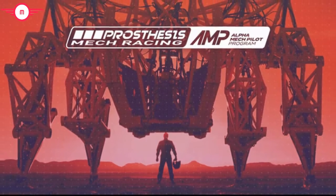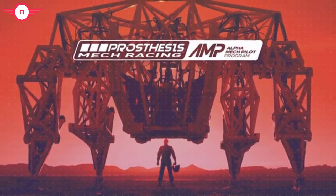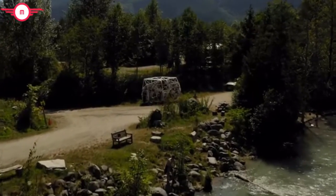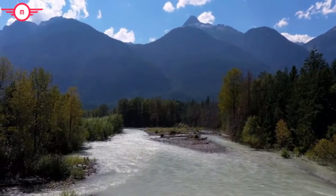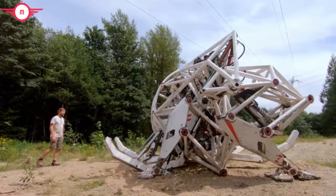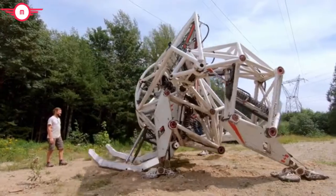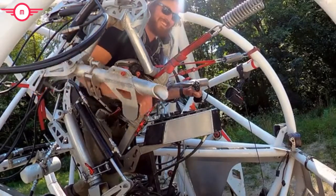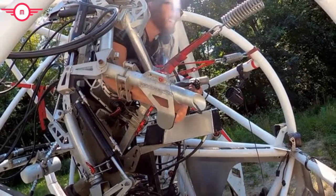We call this the Alpha Mech Pilot Training Program. You'll be coming to visit us in our picturesque mech pilot training facility nestled in the mountains of British Columbia — or as we call it, the Mech Ranch. You'll have exclusive access to the mech and one-on-one training with me as I take you through the drills and exercises we've developed to help you earn your stripes as a mech pilot.